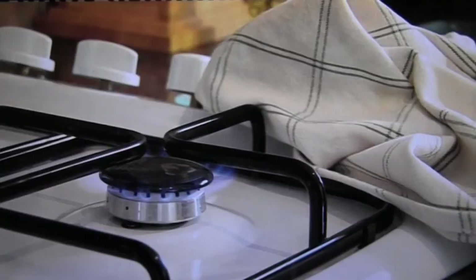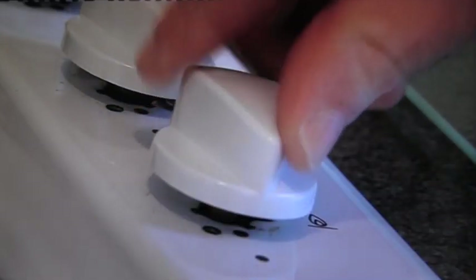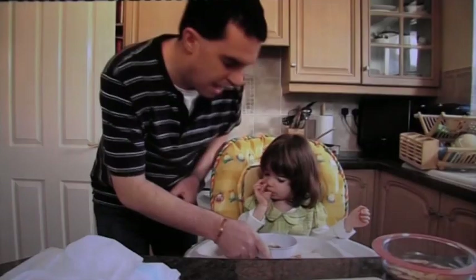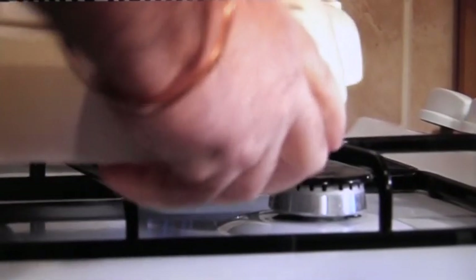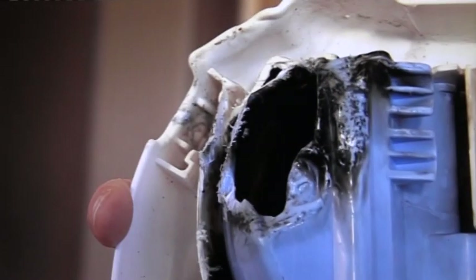Keep oven gloves and tea towels away from the cooker when you're not using them. And remember to check you've turned the gas or electricity off when you've finished cooking. This high chair tray was put on the cooker top whilst the child was having her face wiped. The gas hob had been left on — it was spotted just in time. Another 30 seconds and it would have been too late.